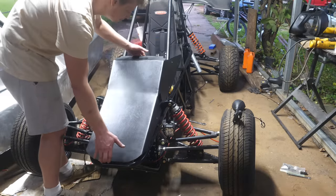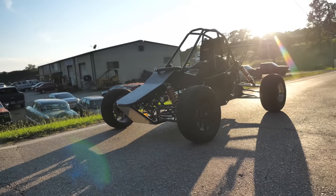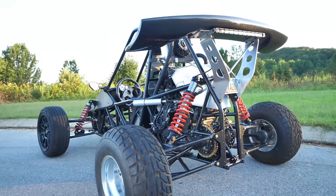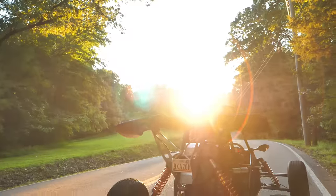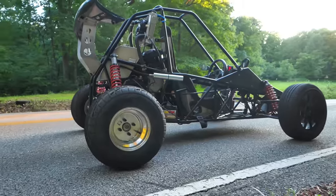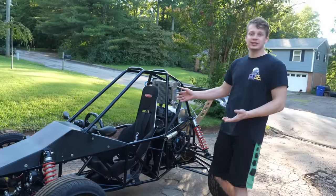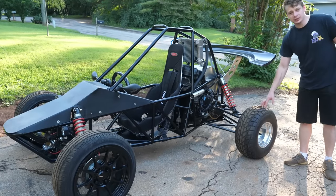This is the final piece to the puzzle. Here's the cross cart — it turned out amazing. I'm so happy with how it looks. And if you noticed, I put the OG rear wheels on.